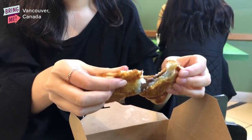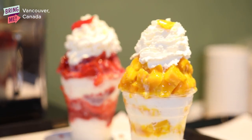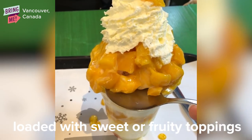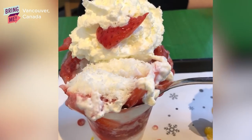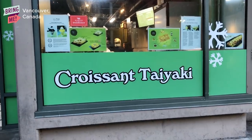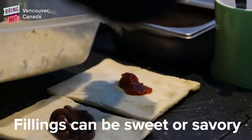Snowy Village is a Korean dessert store and they sell shaved ice and taiyakis. The taiyakis are made from pastry so they're super flaky.